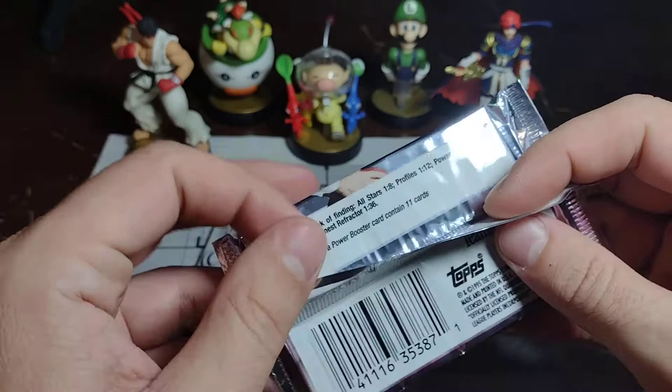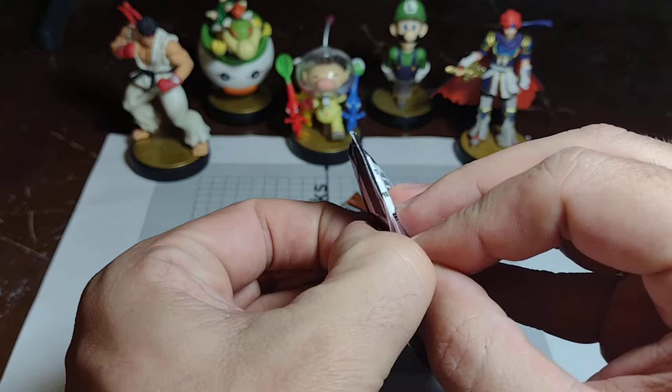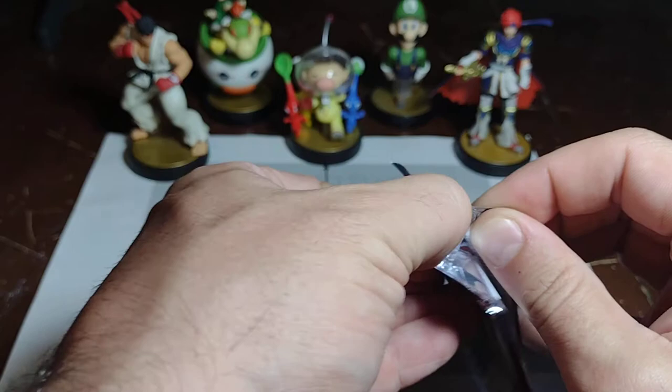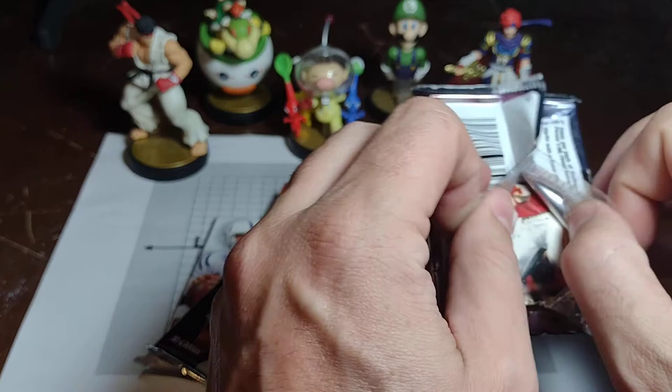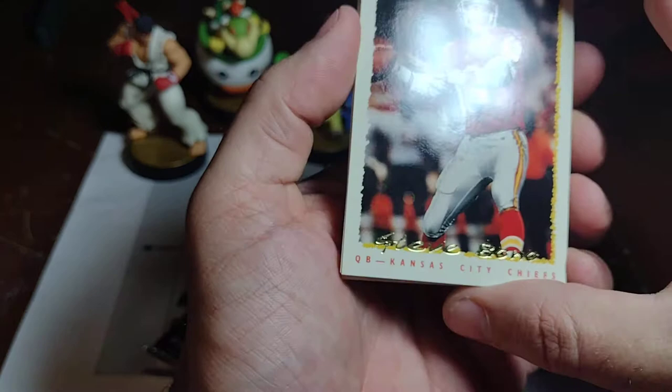We've got one in 36 packs — you get a Finest or a Finest Refractor. I'd love to get one of those for an exciting player. I have very short nails, guys, bear with me here. I've opened up baseball cards just like these.